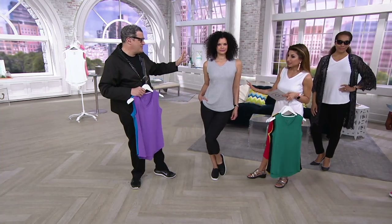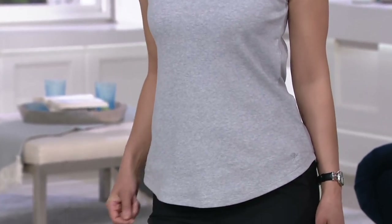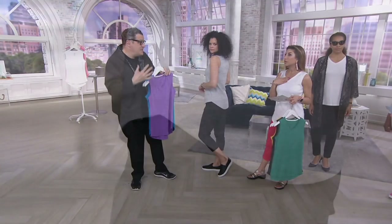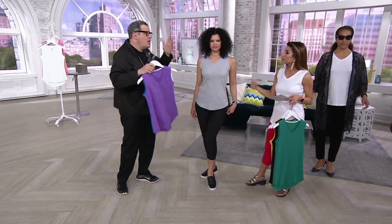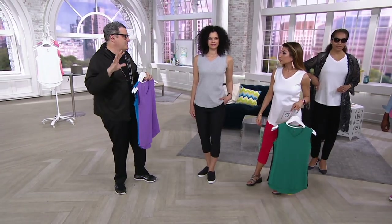A lot of girls buy these tops as layering pieces when they're sleeveless. This fits great under every single thing. What I love about it is it's sleeveless with a V-neck, so it gives like a t-shirt-under-a-jacket look. If you did layer, you would never know it was sleeveless. You know who you are out there — buying this as a top to wear under every single jacket and sweater this summer.